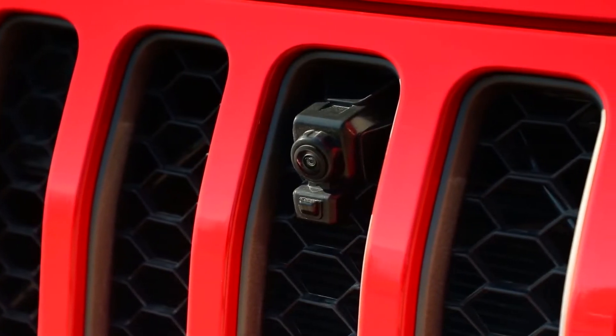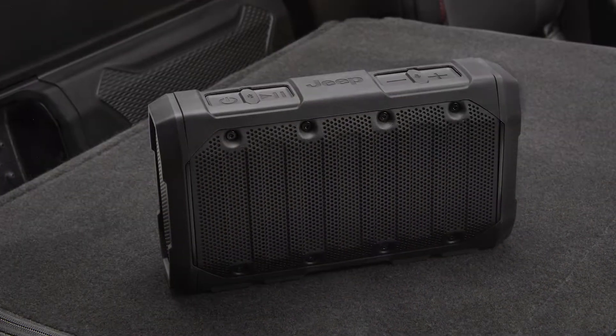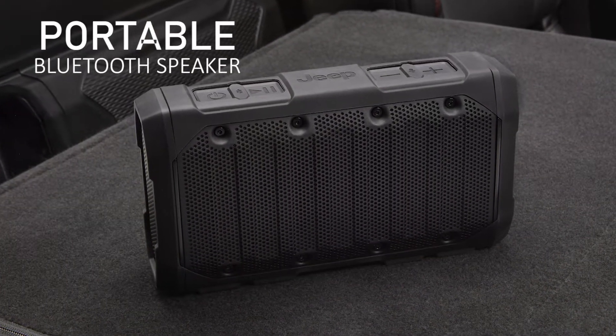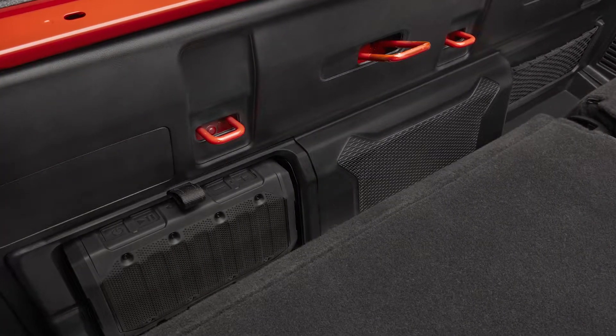A seven-inch touchscreen connects you with the latest technology and comes with a weatherproof encasing around it. This off-road camera can help avoid anything on the ground you might not normally be able to see. The optional audio upgrade is a rugged portable Bluetooth speaker which fits behind the rear seat, allowing you to take your music with you anywhere.